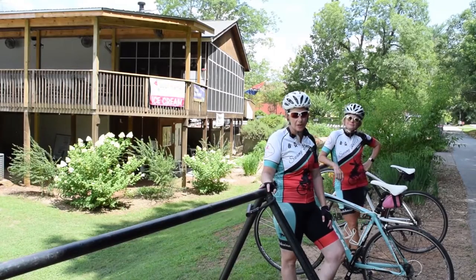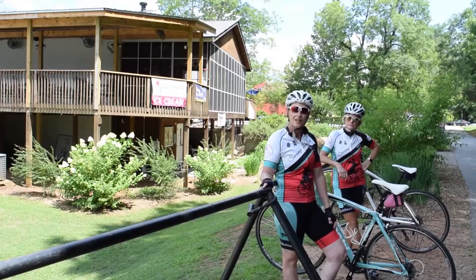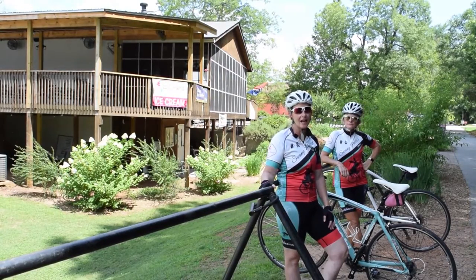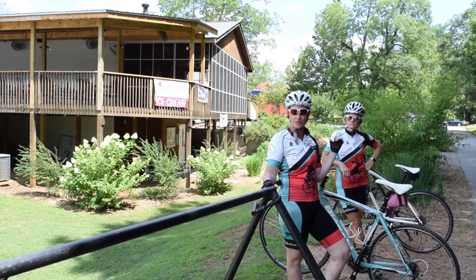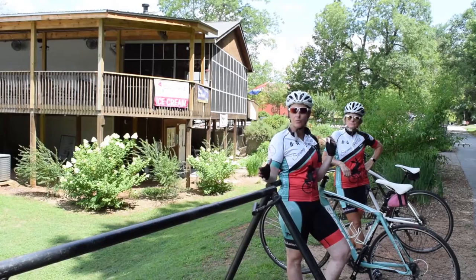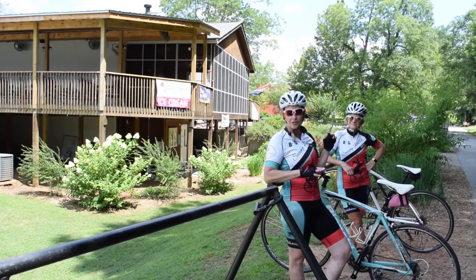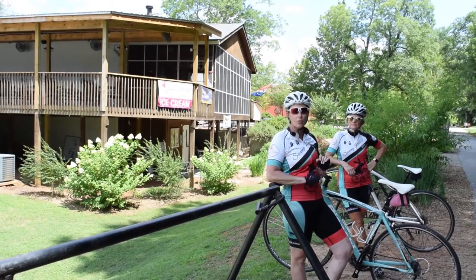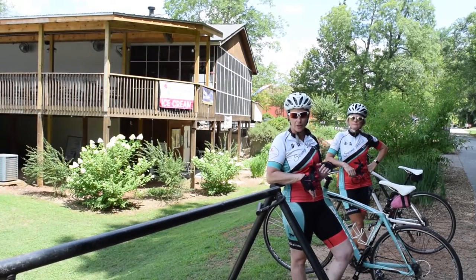This is the Cafe at Williams Hardware. This was actually the first business on the Swamp Rabbit Trail. It's owned by two sisters who grew up in Traveler's Rest and these ladies had vision — they're very bike friendly. They have restrooms down below and water to fill up your water bottles. And if you go upstairs, there's a great gift shop with a lot of local items and wonderful home-cooked food.